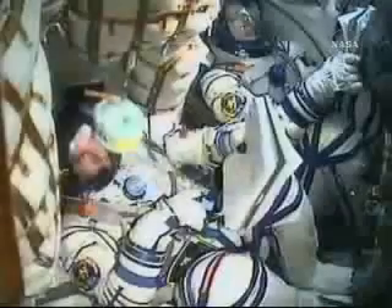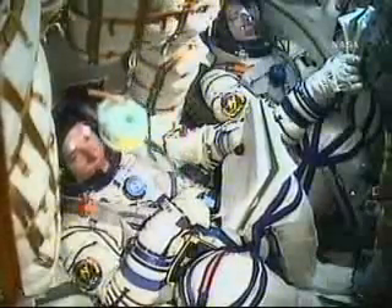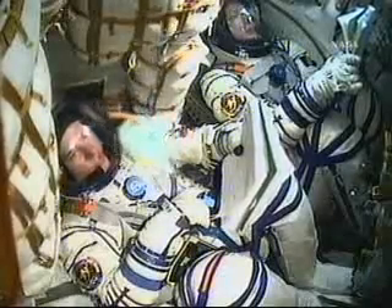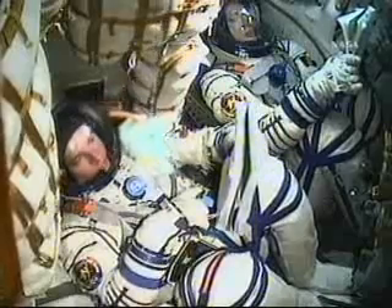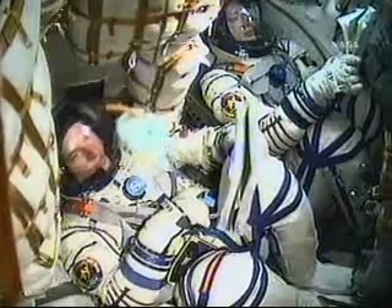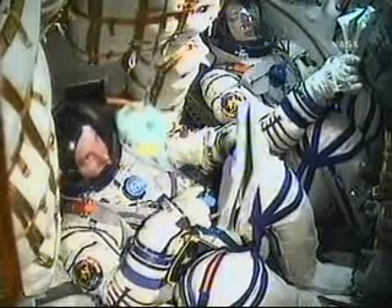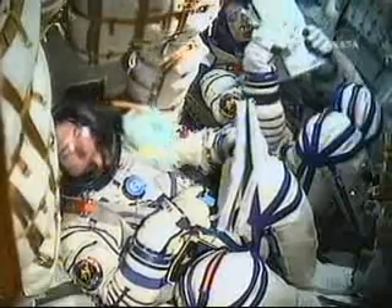Separation is complete. 2 minutes 20 seconds into the flight. The jettison of the four strap-on boosters has been confirmed. They dropped away at an altitude of 28 statute miles. The Soyuz is now traveling more than 3,300 miles an hour.